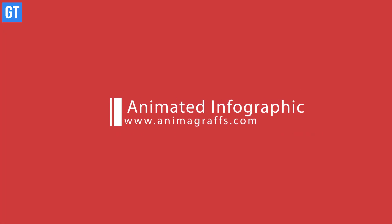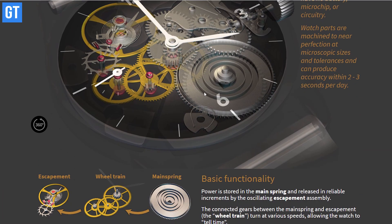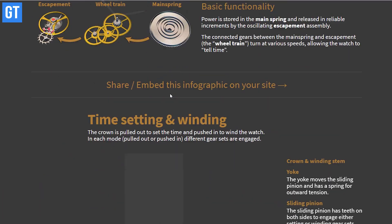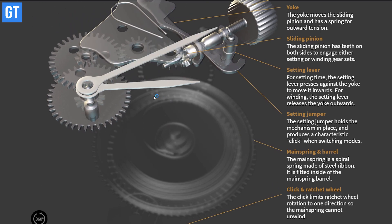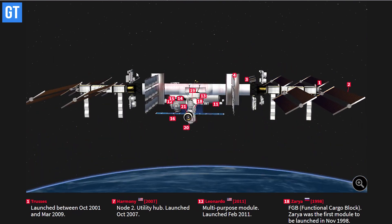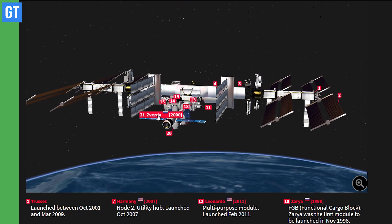Up next is Animagraffs — an educational website that tells you how things work using animated infographics. Here you can check out how a watch works, how jet propellers work, and you'll find most of the good stuff right here.